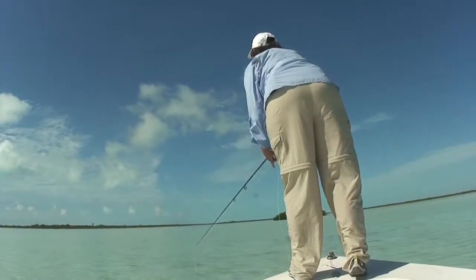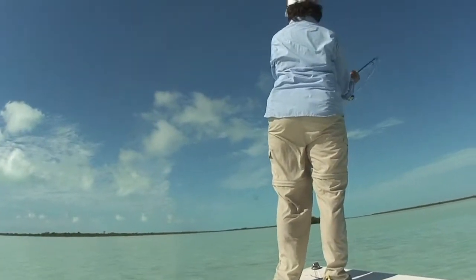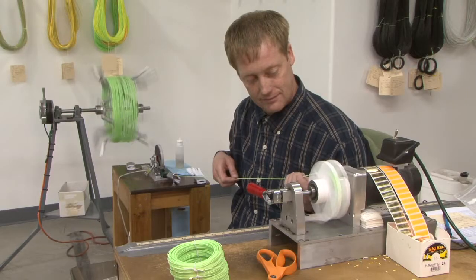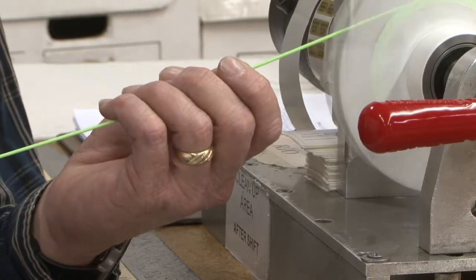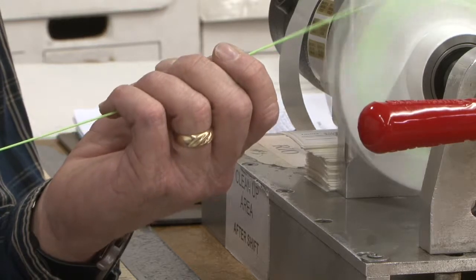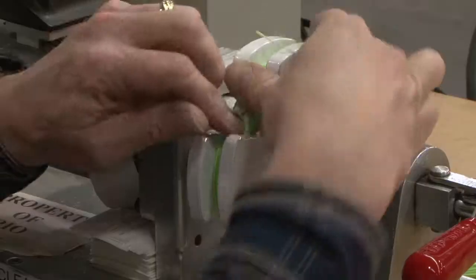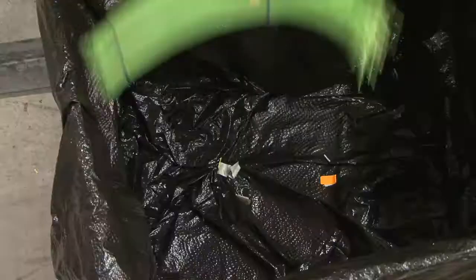After a fly line passes the rigors of these quality control procedures, it undergoes one last quality control test. As a fly line gets coiled from the bulk skein to the individual fly line coils, the line is run through a trained coiler's highly sensitive fingers. The coiler is feeling for any bumps, rough spots, or cosmetic defects. If a defect is found, the line is immediately rejected and destroyed.